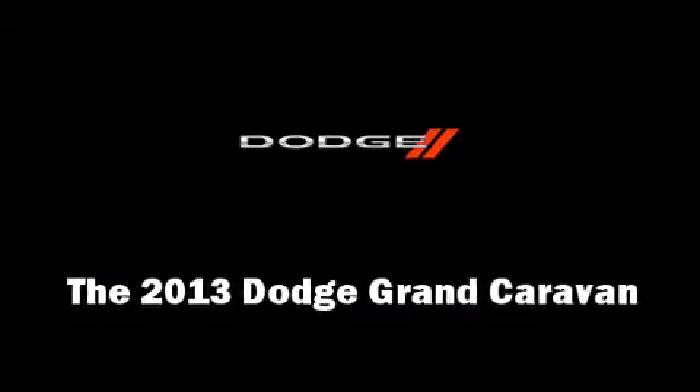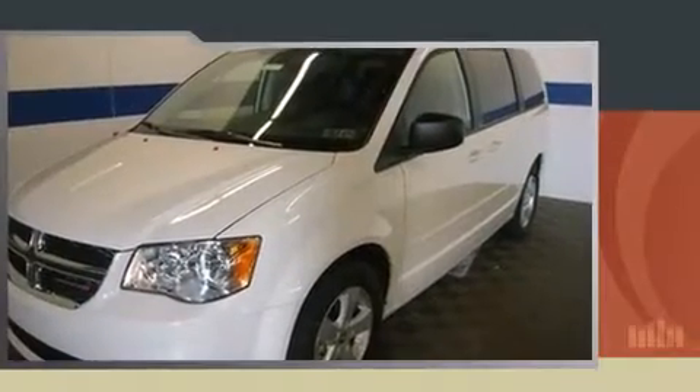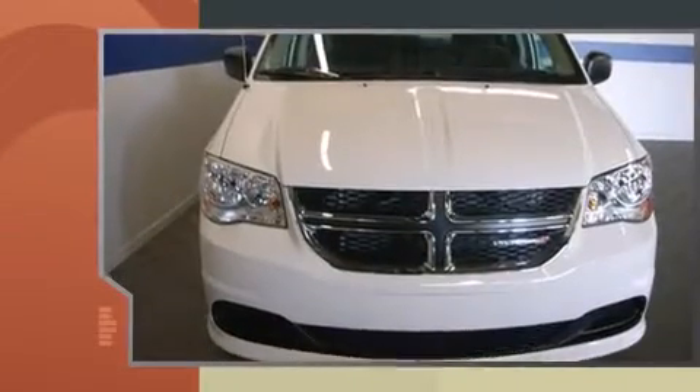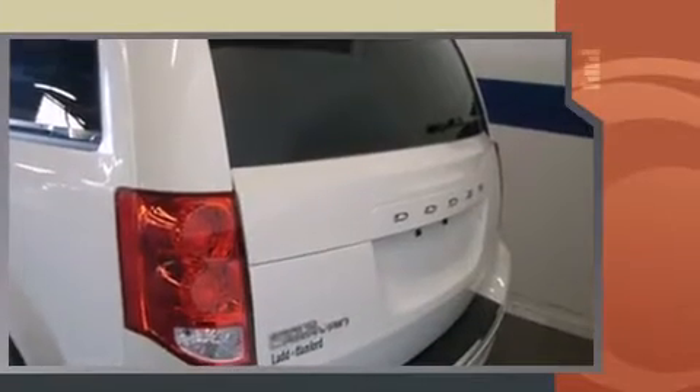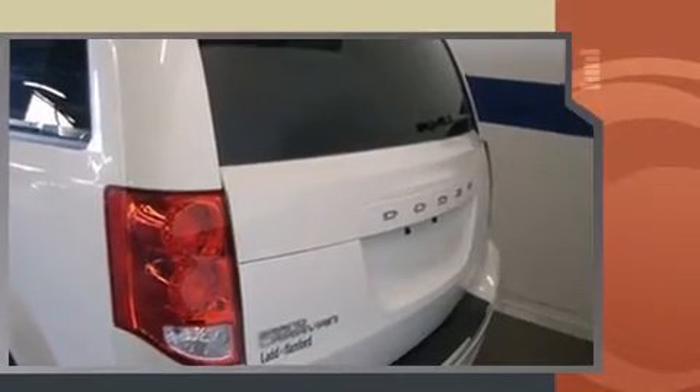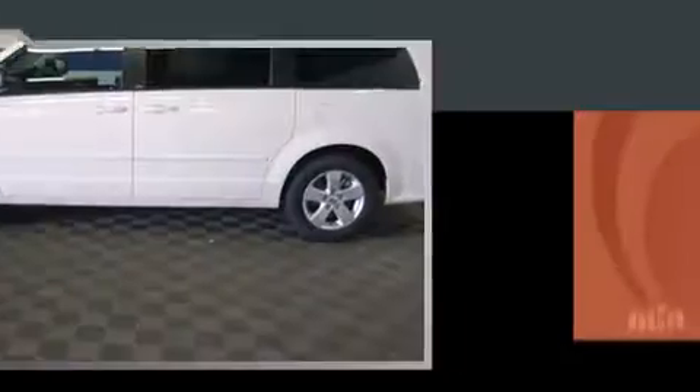The 2013 Dodge Grand Caravan. This seven-passenger van provides a satisfying ride for all passengers. Under the hood you'll find a six-cylinder engine with more than 270 horsepower, providing a smooth and predictable driving experience.